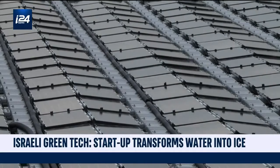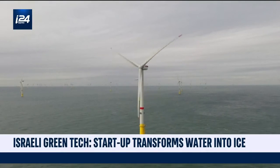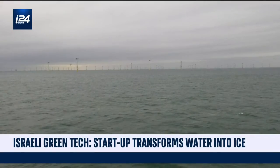Wind-powered energy and solar energy all around the world — the Green Revolution is underway. But how can these renewable energies be stored?